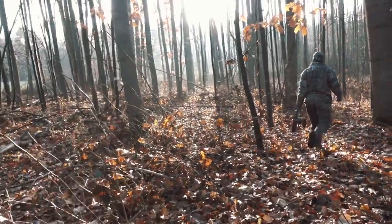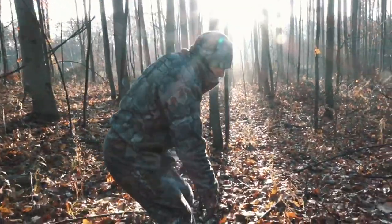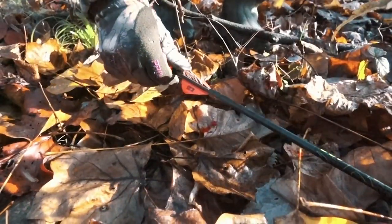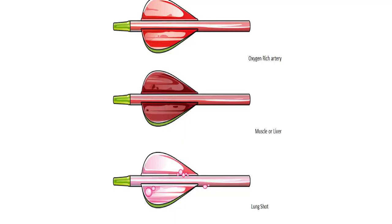When you do get out of the stand, the first thing you want to do is investigate that shot area. What kind of blood do you have? Is your arrow there? What does it look like? For lung blood, we're often looking at a bright, frothy blood. Frothy is the key here.